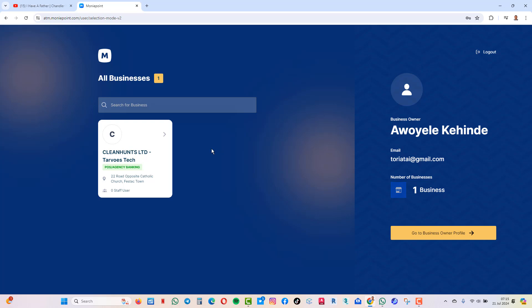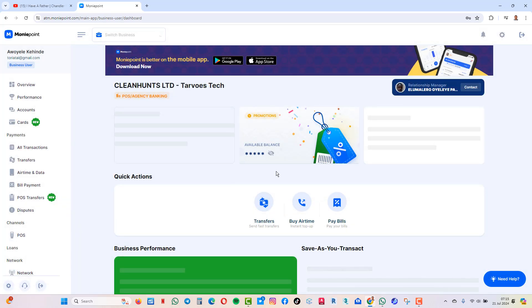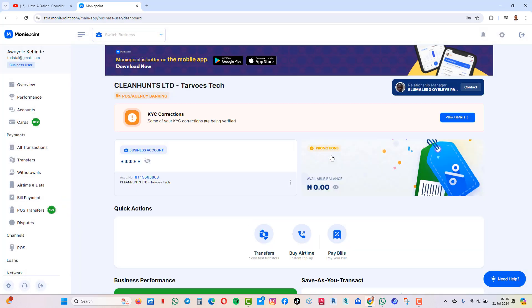So after you have logged in to this landing page, you see your business and you click on it. It takes you to a page where you see your commission here under Promotion. You can see it here — Promotion.